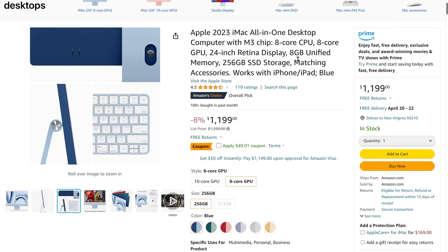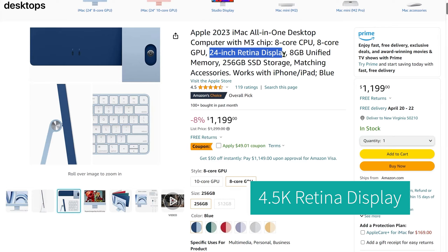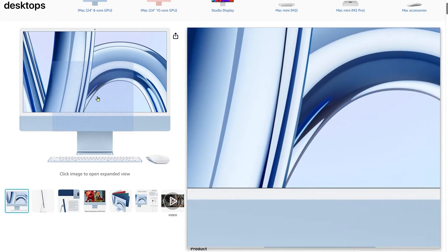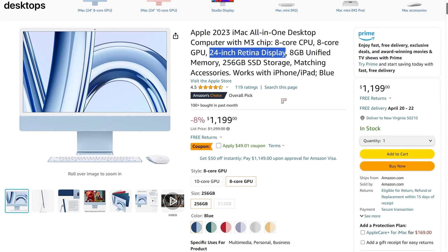The specs for this are kind of deceptive. It's an 8-core CPU, 8-core GPU, and it comes with a 24-inch 4.5K iMac display. This is a very high-quality display, and it adds several hundred dollars to the cost. Basically, you've got the same specs as the Mac Mini, but the Mac Mini currently doesn't come with an M3 chip, and the M3 chip is extremely fast. The current price is $1,199.